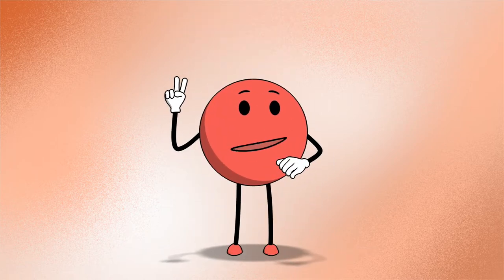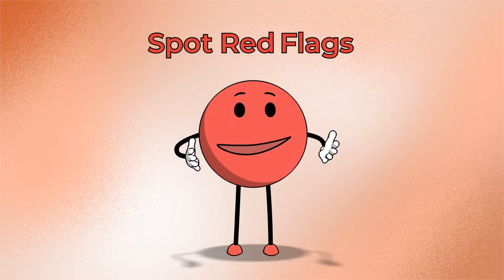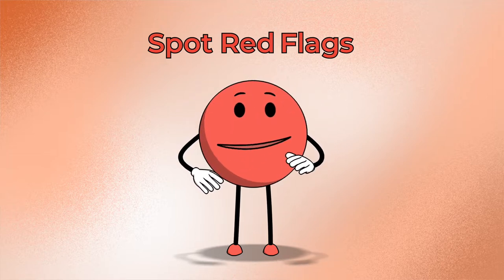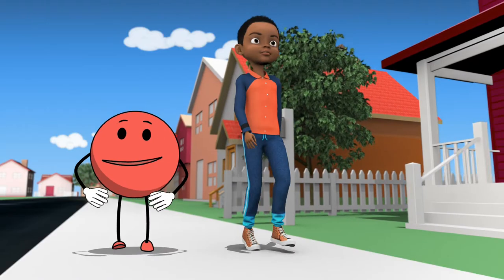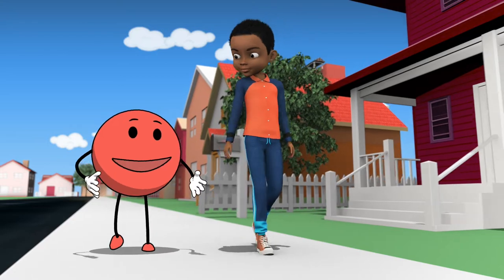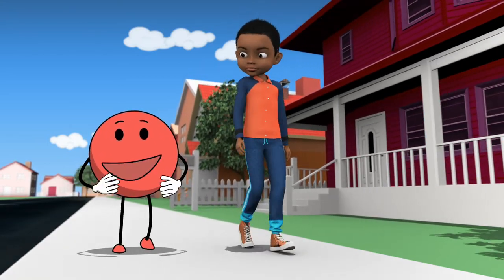I'm safety rule number two: spot red flags. Spotting red flags means being aware of places and people around you that may not be safe, both online and off. It's really important that you know how to spot red flags because they are warning signs that tell you that a situation or person is unsafe.